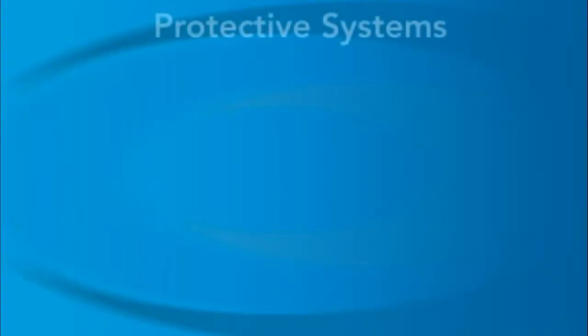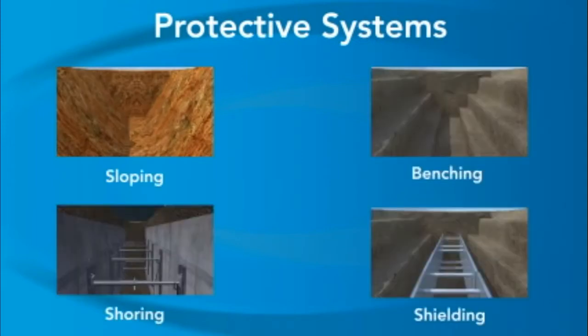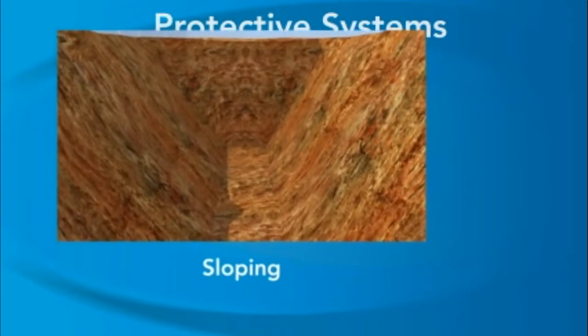The competent person can choose from different protective systems for a trench based on the types of soil found. For all trenches deeper than five feet, or for any trench that shows signs of cave-in, OSHA requires sloping, benching, shoring, or shielding to protect workers from cave-ins. Let's review each of these systems and then see how each one could be applied to the cave-in incident shown earlier.